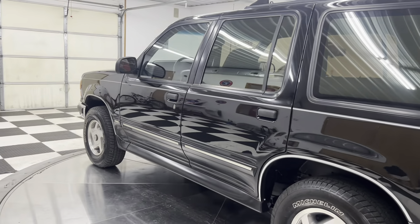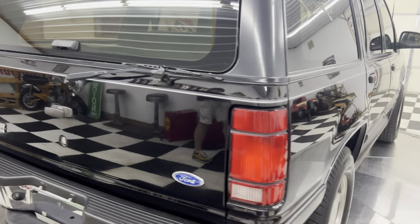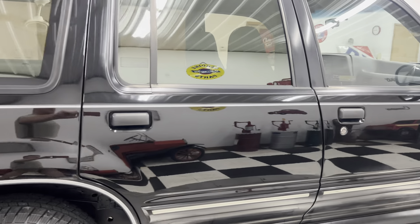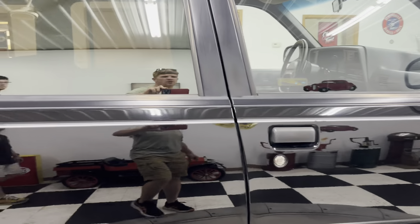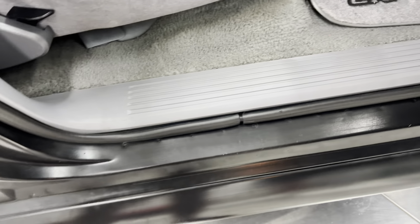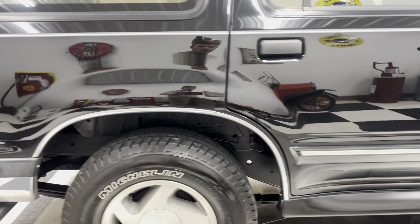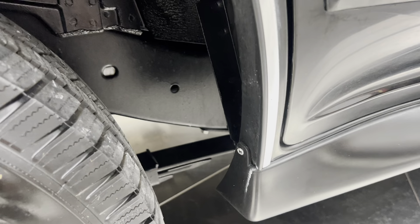This Explorer is the XLT model, so it features power windows, power locks, air, tilt, cruise, AM/FM stereo with cassette player. This beautiful truck has only 51,000 miles on it. It's been a North Carolina vehicle its whole life, so the underside of this Explorer looks brand-new — door panels, jams, and the undercarriage is beautiful.